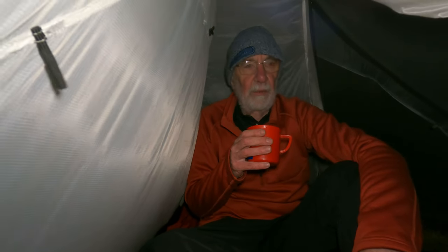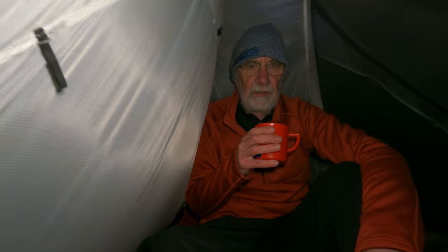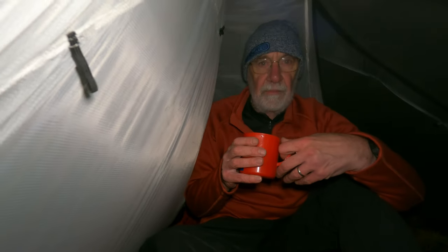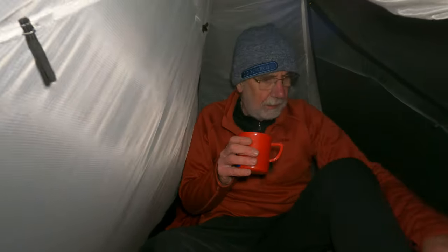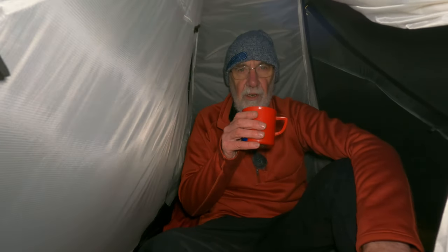After using the XMID 1P and 2P all since February, I just really needed to be able to sit up. Which, as you can see, I can do quite easily in this one. I haven't quite got it pitched correctly with wind direction, unfortunately — so this side is blowing in a bit and that side is blowing out a bit. I did get it in the sales, almost 200 quid off. So far, quite happy with it.